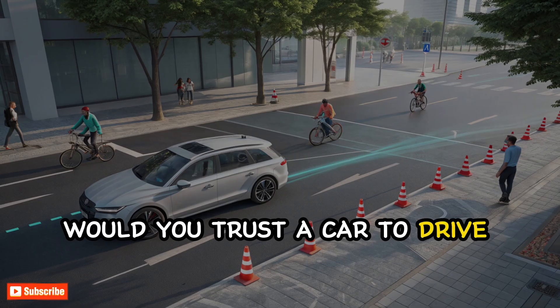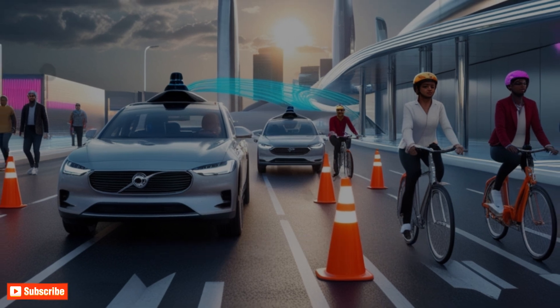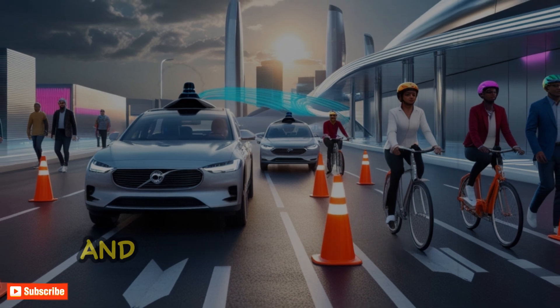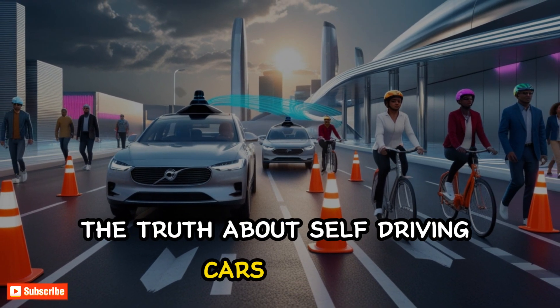Would you trust a car to drive you home without touching the wheel? Drop your thoughts in the comments, I'd love to hear them. And if you enjoyed this breakdown of Tesla's Autopilot, hit like, subscribe, and check out our next video where we reveal the truth about self-driving cars in 2025.